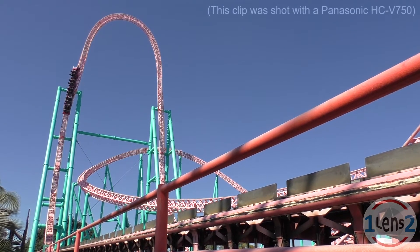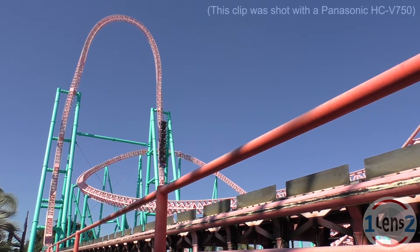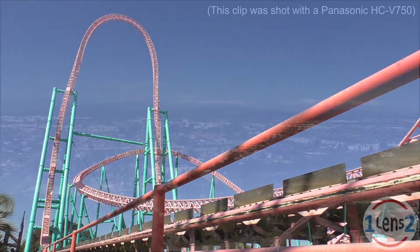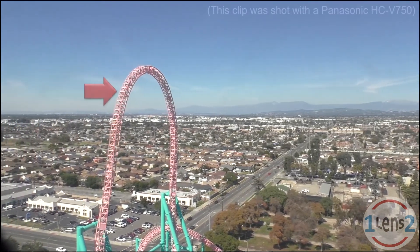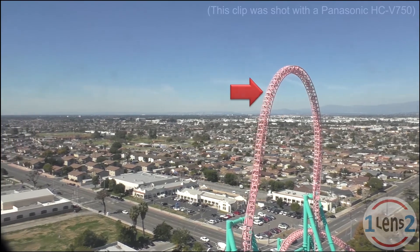Our subject today is the Accelerator roller coaster at Knott's Berry Farm in Buena Park, California in the United States. This roller coaster launches riders from 0 to 82 miles an hour in 2.3 seconds, sending them straight up into the air reaching a height of 205 feet. We're going to be zooming in on a large nut and bolt near the top that holds two segments of the roller coaster track together.